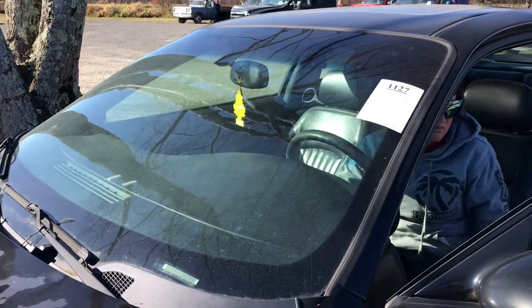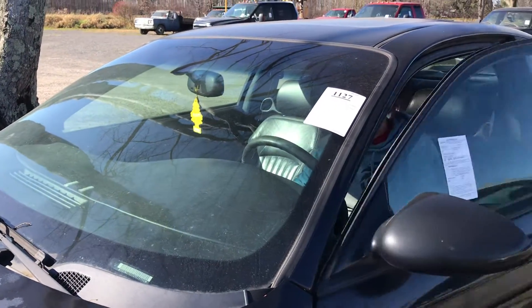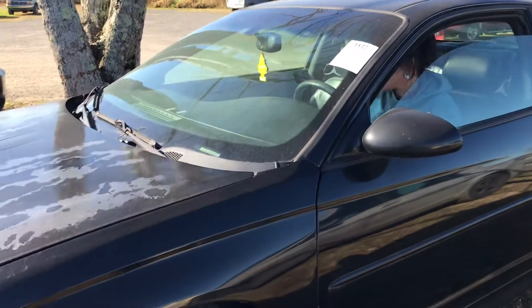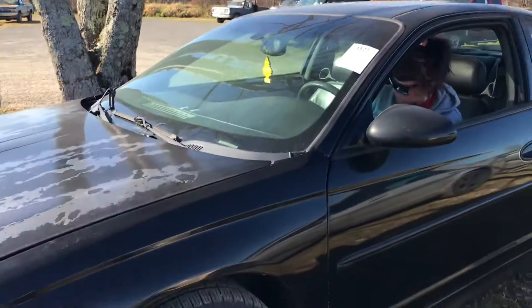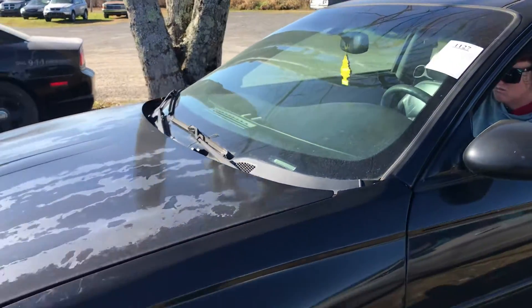This is Lot 1127. This is the 2004 Chevy Monte Carlo SS Supercharged. Let's see what motor it says this has — a V6 3.8 liter, 195,000 miles.